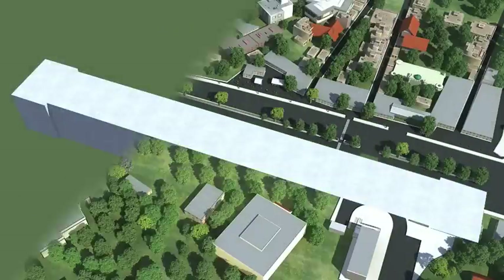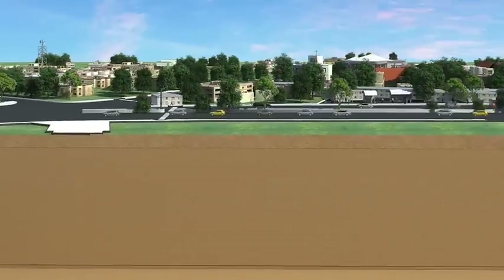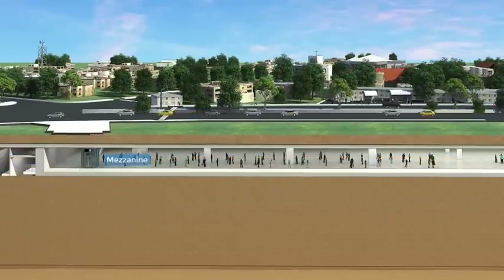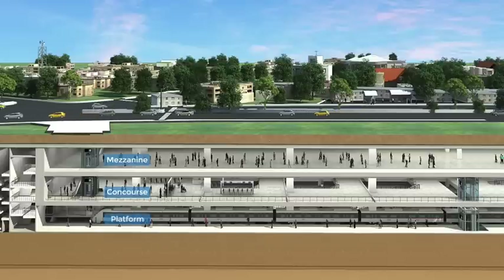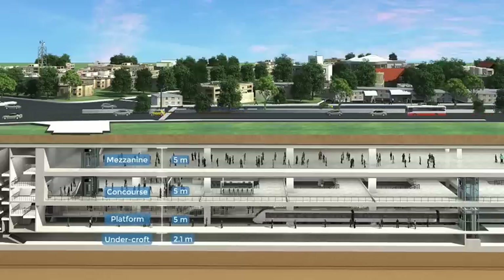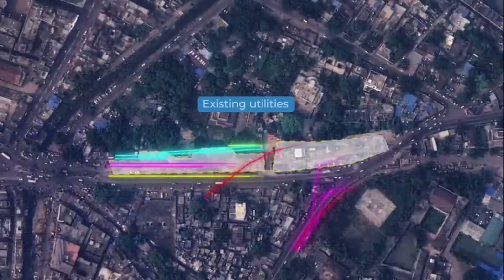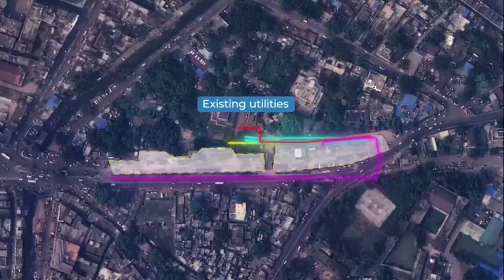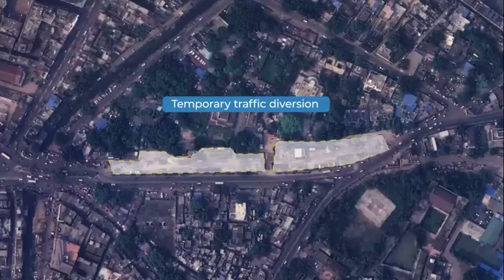This four-level station is being constructed using the top-down method. As the name suggests, in this technique the construction starts from the top and then goes down level by level until the last planned level. Construction work starts with the barricading of the site, identifying and shifting of the existing utilities, shops and residences infringing on the site and diverting road traffic temporarily.